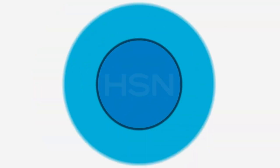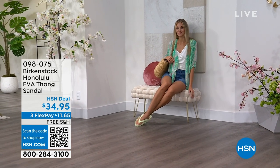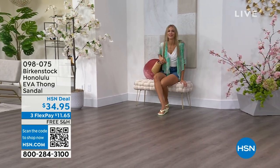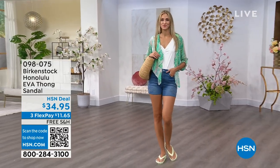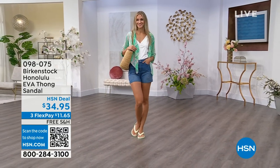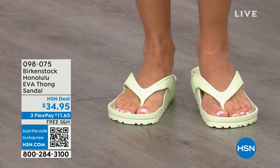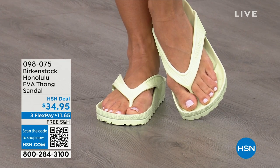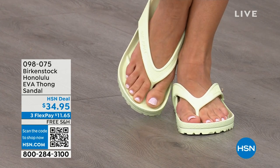Speaking of favorites — these are the Honolulu. Your traditional Birkenstock with the cork footbed is a shoe you should not get wet. You don't want to get those footbeds wet, but you can get these wet. These are EVA — still the same great contoured footbed you love from Birkenstock but done in EVA. It's flexible, super lightweight — throw it in your purse and you won't even know they're there. You're seeing them in lime green but there are lots of fun colors available.